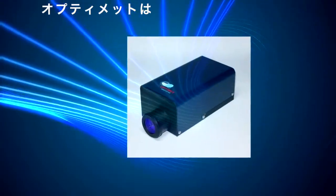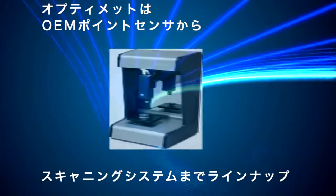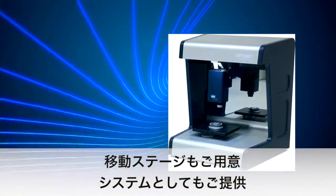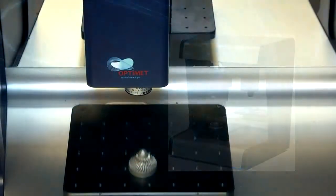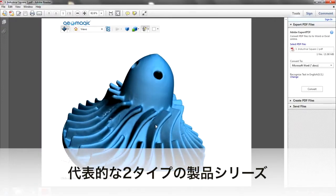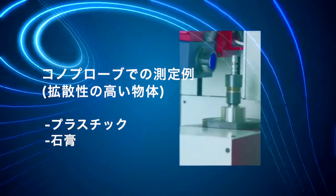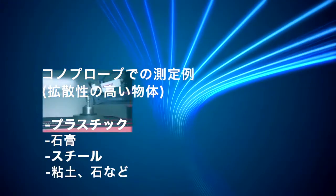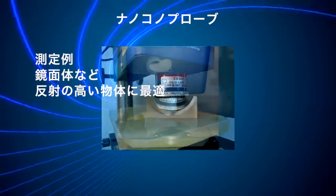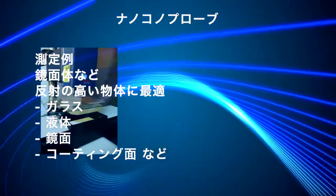OptiMet offers both OEM point sensors and complete scanning systems which include additional elements such as motion stages integrated into a complete solution. There are two main sensor families: Conoprobe for diffusive materials such as plastic, gypsum, steel, clay, stone and similar; and nano-conoprobe for reflective or specular materials such as glass, wet or mirror surfaces, and coatings.